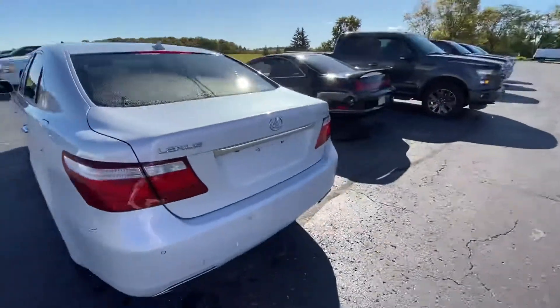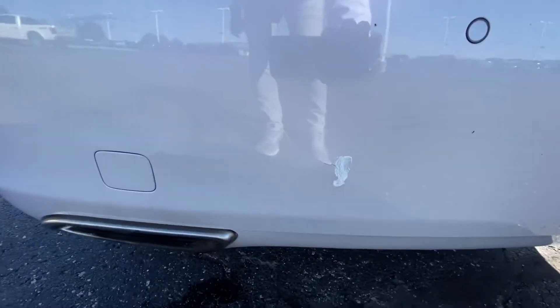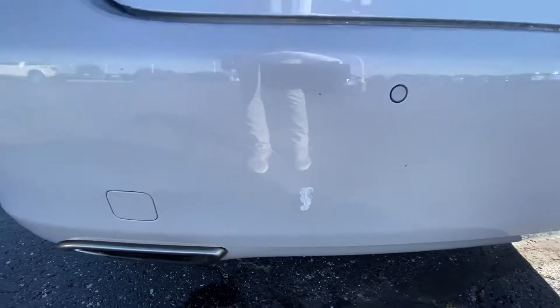Here's the rear end. Little scrape and scratch there.